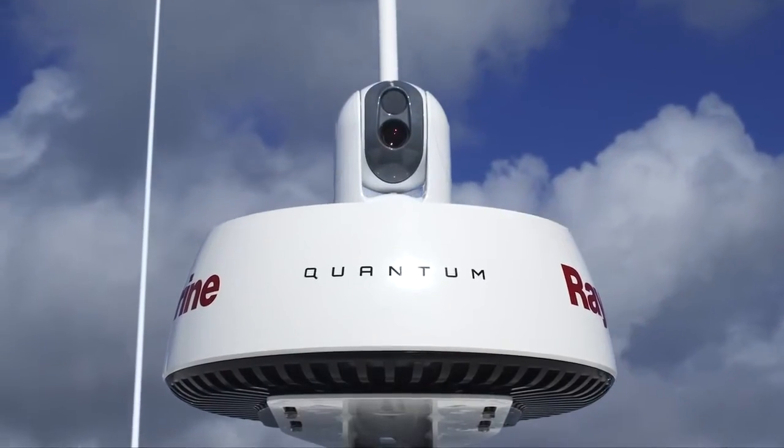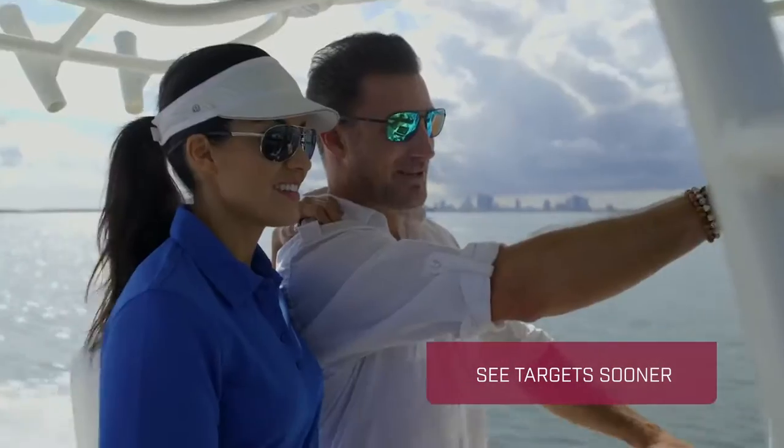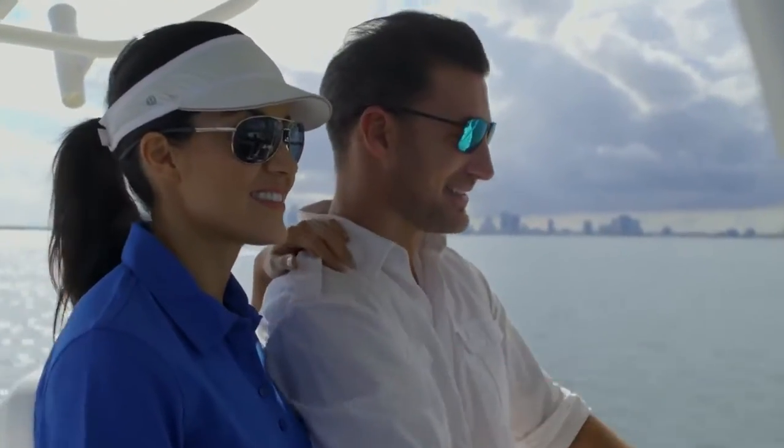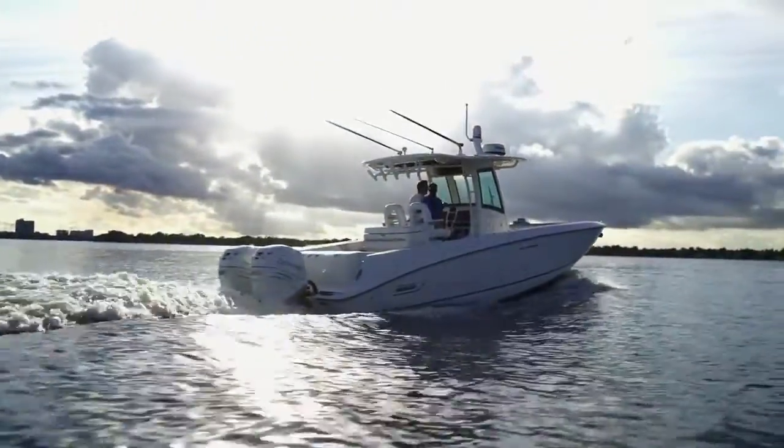With Raymarine Quantum Chirp Radar, you'll see targets sooner and with greater clarity. With that kind of confidence, you can relax and experience the thrill of the open water even more.